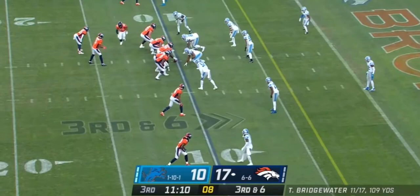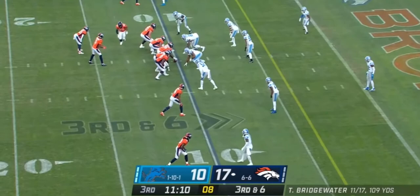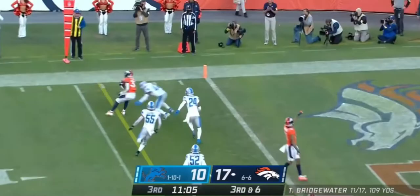Five for seven today on third down for the Broncos. Bridgewater checks it short, Williams backpedaling makes the catch — the spin into the end zone for the touchdown.